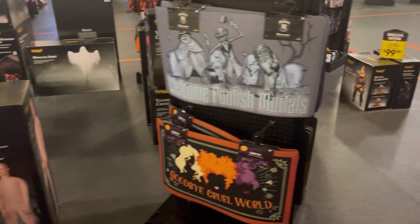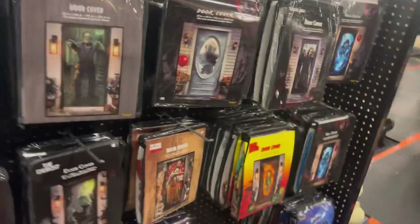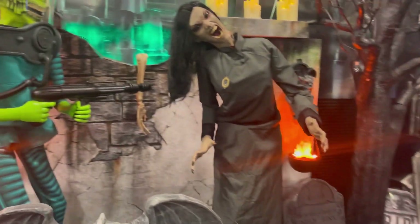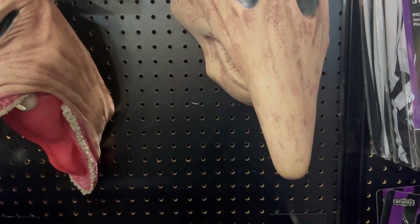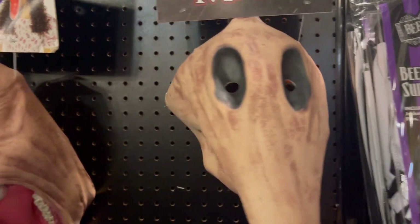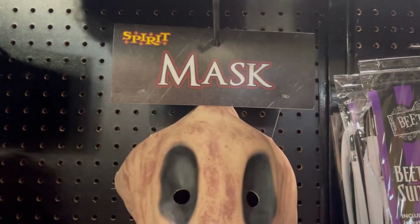I'm trying to figure out what to show you guys and see if there's anything new I haven't seen before. It's crazy how the animatronics are displayed but you can't move them at all. I found what looks like a returned Beetlejuice mask — it just says 'mask' on the label, no arms included. I thought it was interesting how it's labeled, like here you go, it's just a mask.